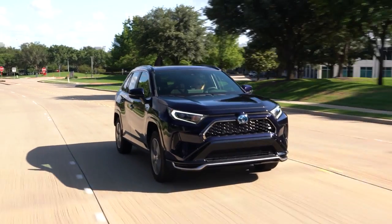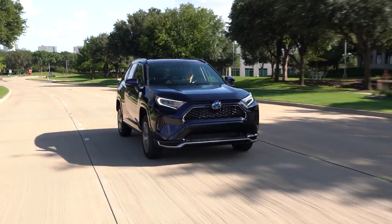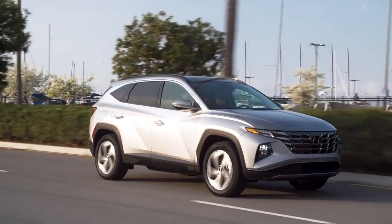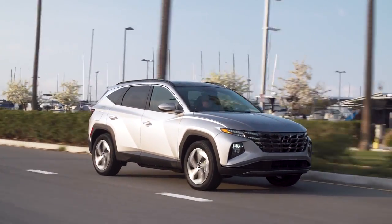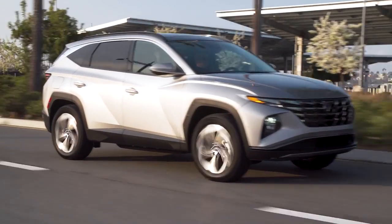With over two decades of experience making hybrids, Toyota just has a better track record for making hybrid systems known to last a very long time. Toyota also gives you a better hybrid warranty with a 10-year warranty on the hybrid battery pack, as opposed to the eight-year warranty that you get with the Hyundai. Now Hyundai does give you a much better comprehensive and powertrain warranty than Toyota, but ultimately, if you're looking for the safest plug-in hybrid to buy and hold onto for the long term, the Toyota RAV4 Prime is the safest way to go.